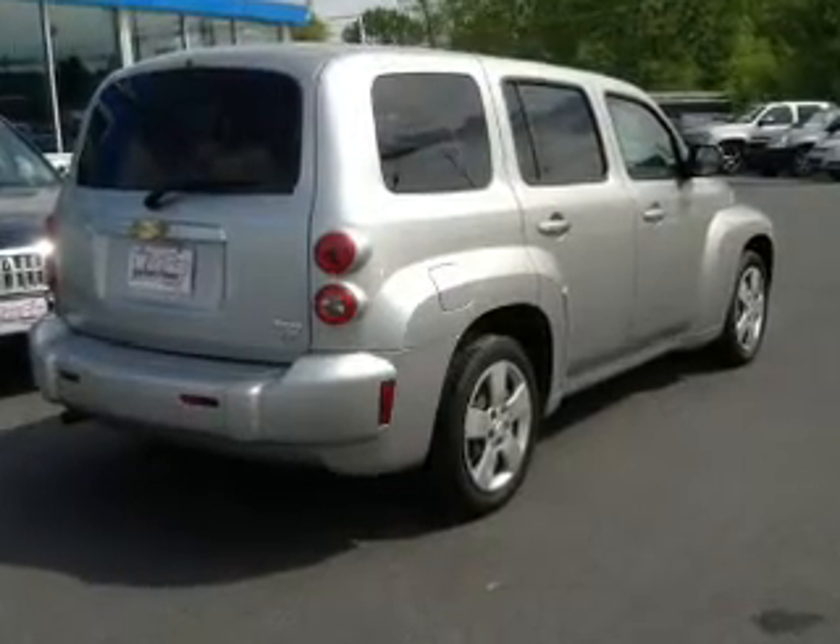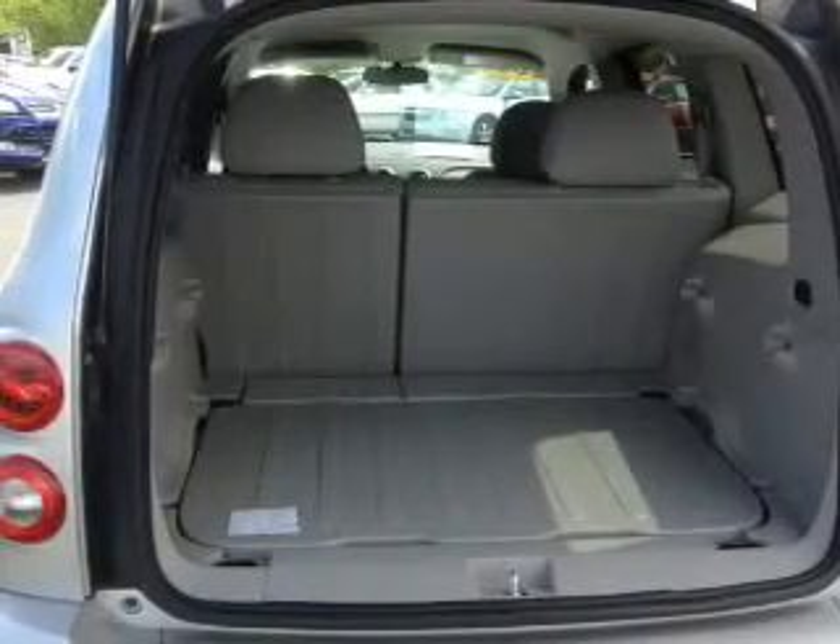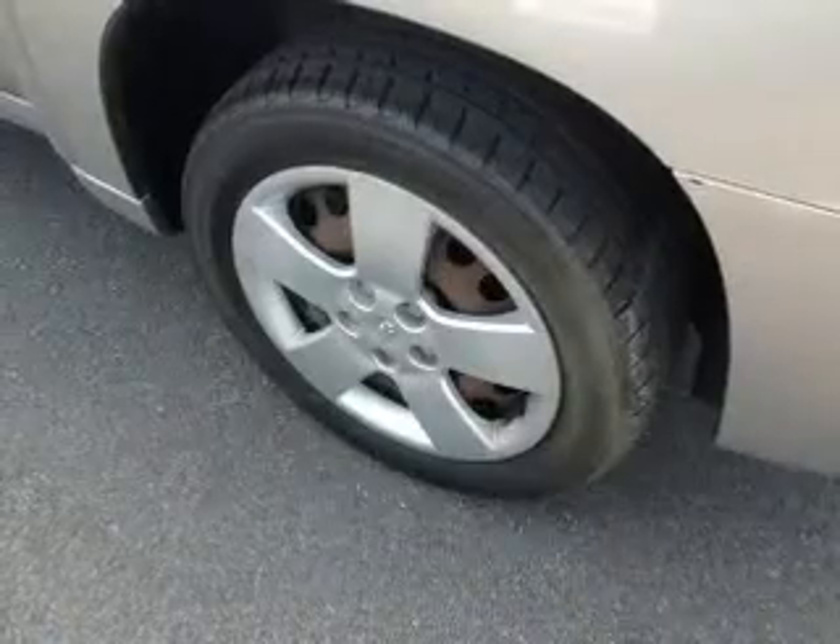Power door locks, power windows, cruise control, an AM FM stereo with a CD player, power mirrors, an alarm system, and power steering.